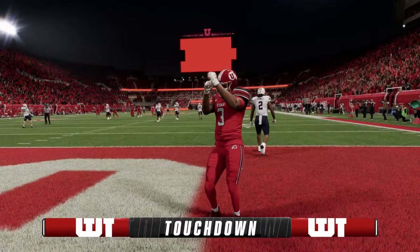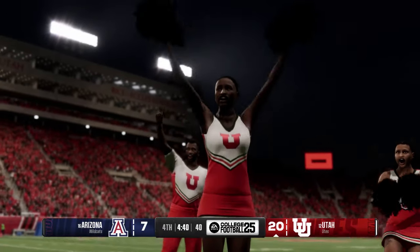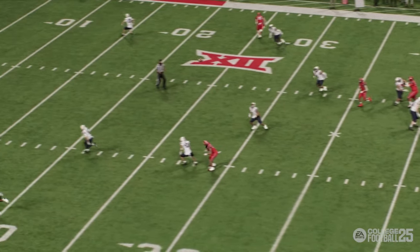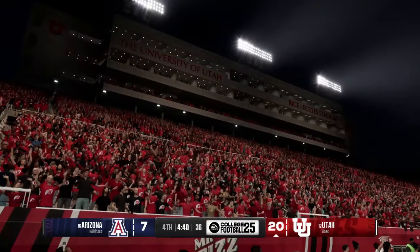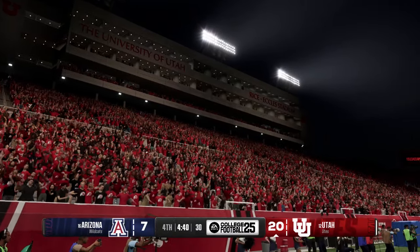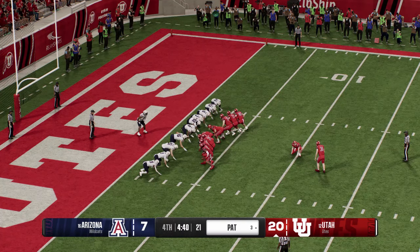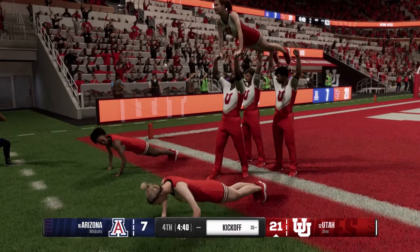Once he found daylight it was Katie bar the door, baby. Quarterbacks love receivers that can get separation, but that amount of separation is a little excessive. The defense needs to have a little powwow on the sidelines about what just happened — that was an absolute busted coverage on the back end. Defense can't keep playing like that. They'll try to add another to their lead. The extra point is true and they have a two-touchdown lead, up 14 in the fourth.